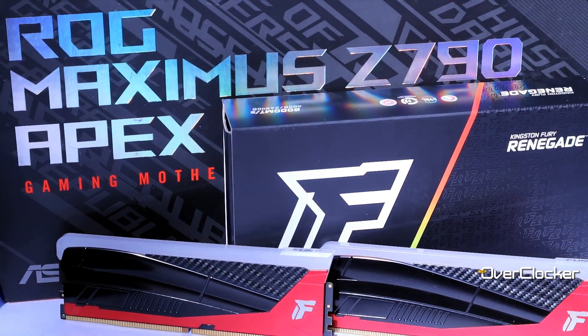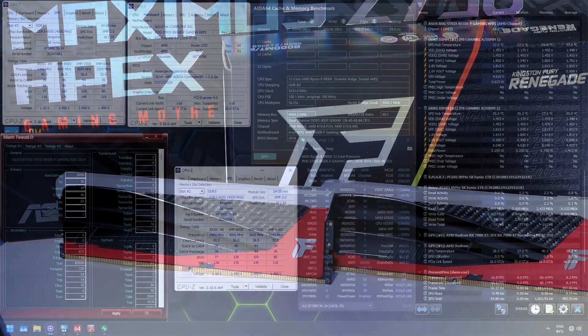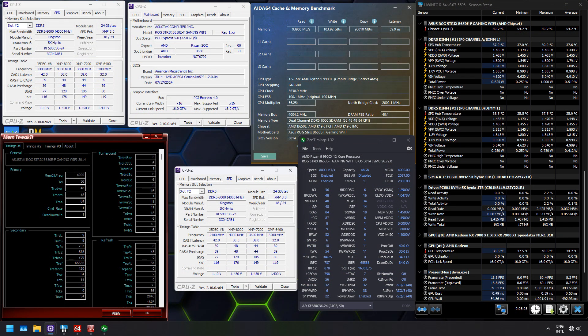Even when testing on AMD's latest 9000 series platform on a budget board like the ROG Strix B650E-F Gaming, DDR5-8400 can actually get into Windows and run a few benchmarks. However, it isn't stable. Only 8000 works, and at 8000 it works flawlessly.